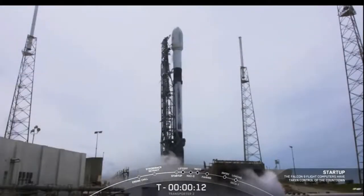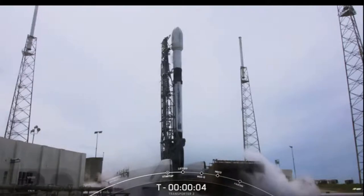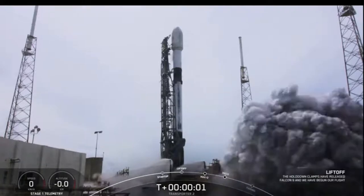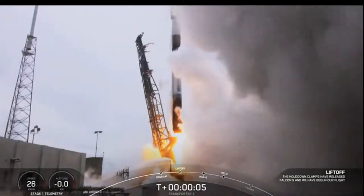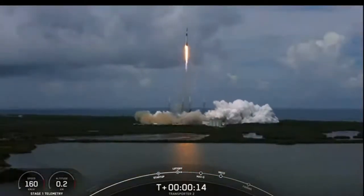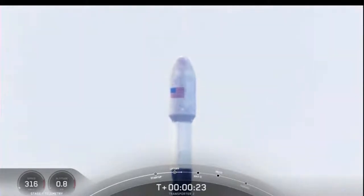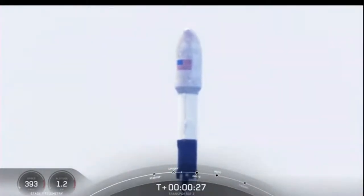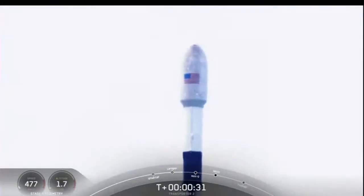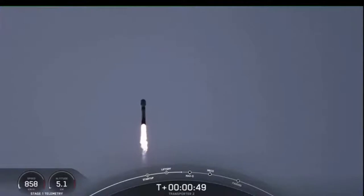T-minus 15 seconds. 10, 9, 8, 7, 6, 5, 4, 3, 2, 1, 0 — ignition and liftoff! The vehicle is pitching downrange. First stage chamber pressure is nominal. We are T-plus 30 seconds, 42 seconds into flight. Falcon 9 has cleared the tower and we're currently throttling down in preparation for max Q, which should be coming up in about 20 seconds. Max Q is where the vehicle will experience the highest amount of aerodynamic pressure.